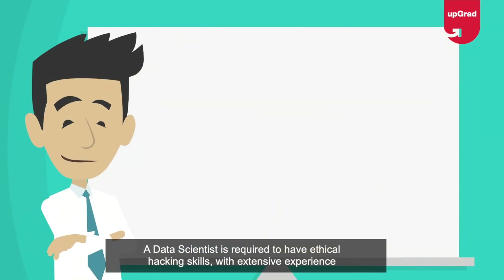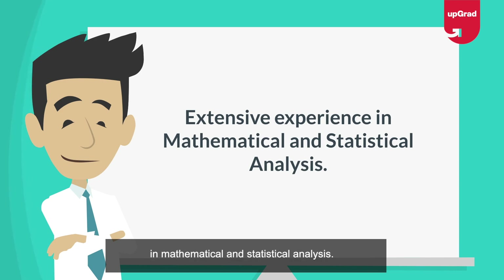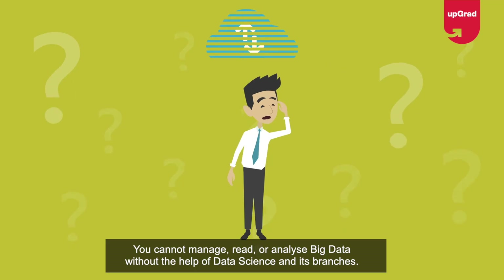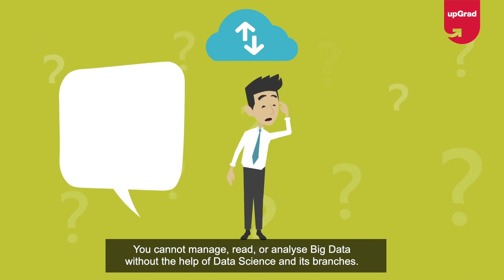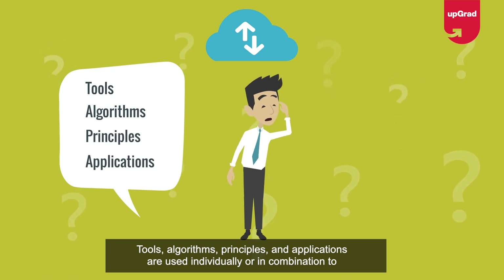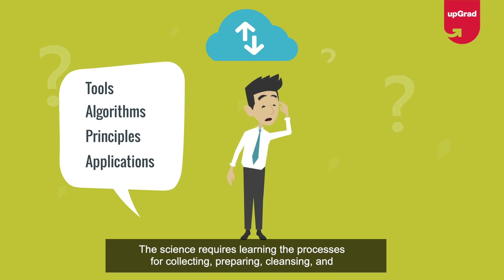A data scientist is required to have ethical hacking skills with extensive experience in mathematical and statistical analysis. In the real world, you cannot manage, read, or analyze big data without the help of data science and its branches. Tools, algorithms, principles, and applications are used individually or in combination to interpret random data clusters.